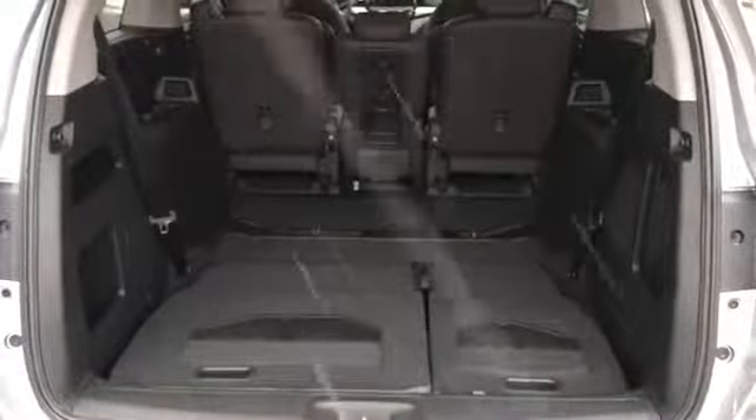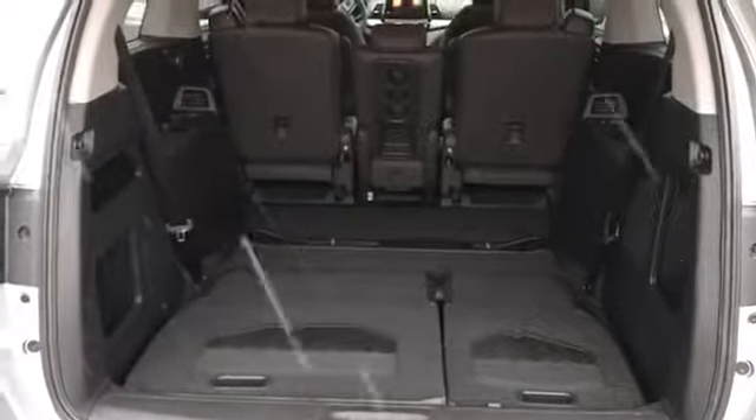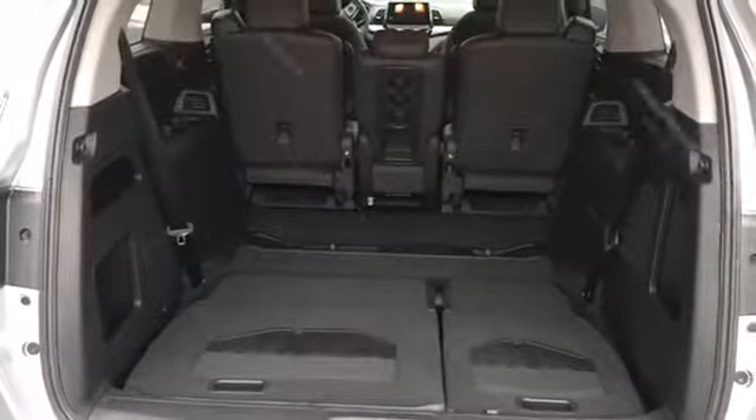Once the seats are folded down, there is plenty of room for storage — groceries, even a dog.